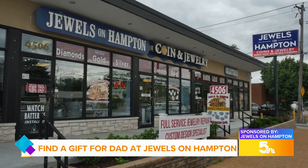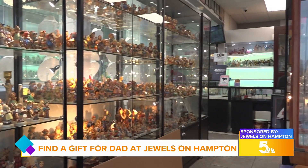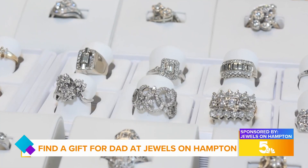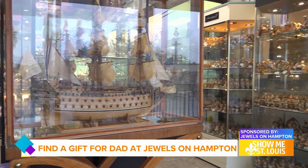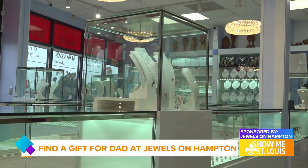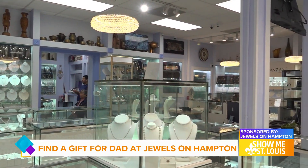Just three blocks south of Chippewa, you will find the hidden gem. Step inside a world of high-end jewelry, diamonds, rare coins and antiques. There's always something new at Jewels on Hampton. The unique shop doubles as a full-service fine jewelry store.